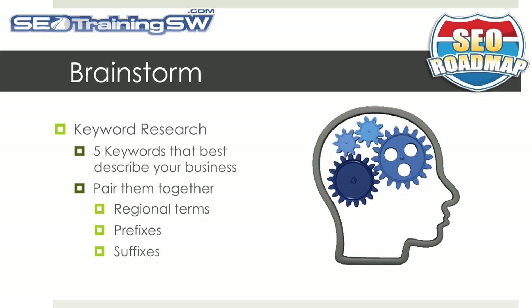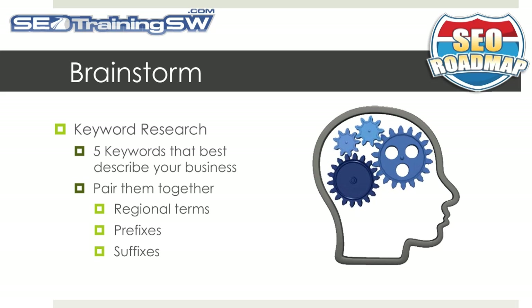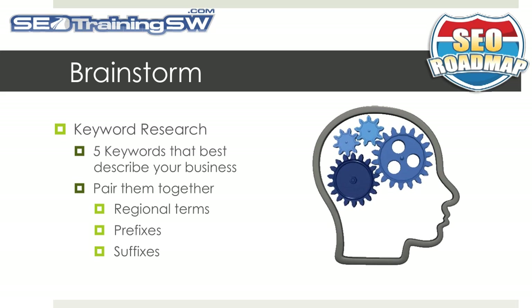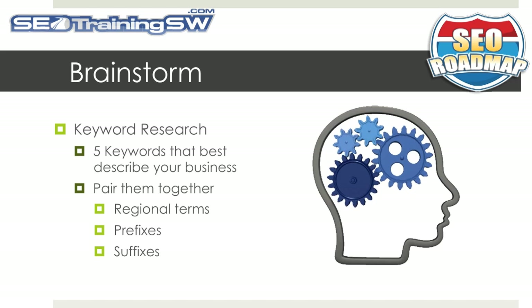Your first step in selecting your domain name should be doing some keyword research. Brainstorm your top 5 keywords that best describe your business and then start pairing them together with regional terms, prefixes, and suffixes. As an example, we are in the process of creating an online WordPress training video series. We've come up with some keyword ideas such as WordPress training, online WordPress training, and WordPress DVD training.